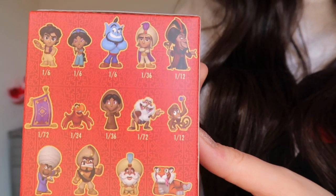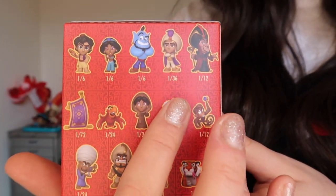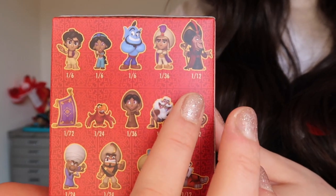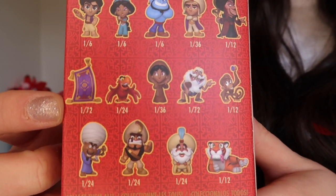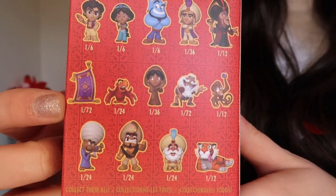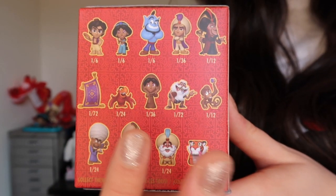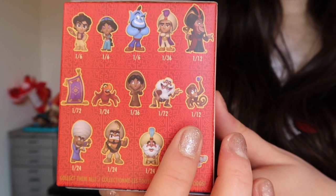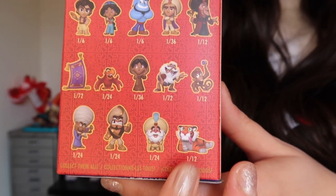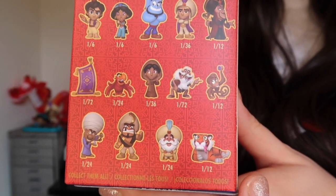Let me show you what the options are. We have got Aladdin, Jasmine, and the Genie. We've got Aladdin as Prince Ali and we've got Jafar. We've got the magic carpet — that's one I'm really hoping for, that is a rarer one, one in 72 chance of getting that. I love Iago, I love my villains, so I'd love to get Iago or Jafar. I'd love to get Jafar as the old man. We've got Jasmine in her rag clothes as well, and we've got Abu.